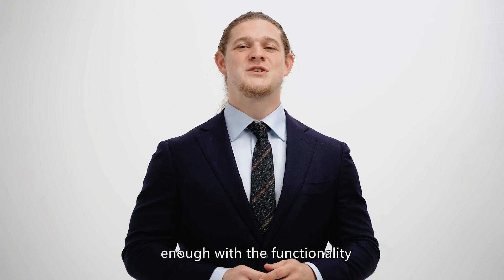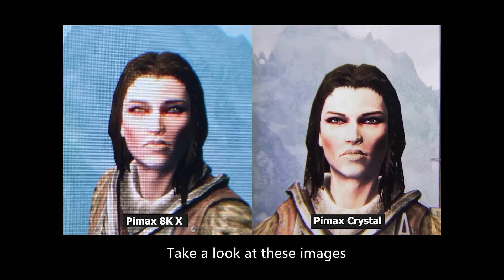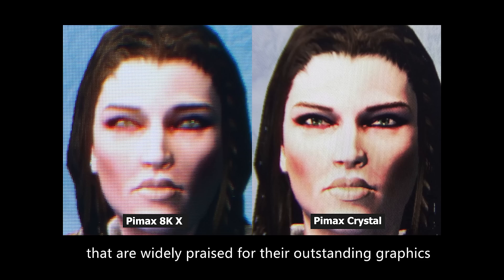Okay, enough with the functionality. Let's check out what high-PPD visuals look like. Take a look at these images. There are so many titles out there that are widely praised for their outstanding graphics and exquisite textures.